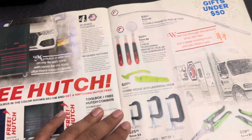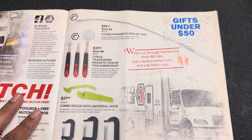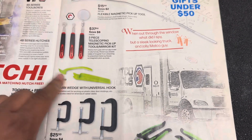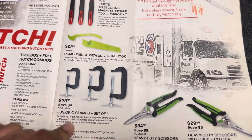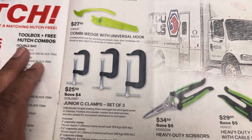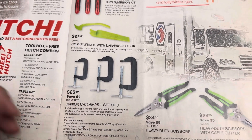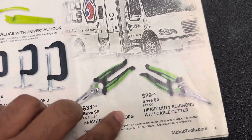Moving on to the next page: $37 for two magnets and a mirror, $15 for a magnetic pickup tool, and $27 for a couple of plastic pry tools — that's definitely overpriced; you'd probably get a 15 to 20-piece set on Amazon for that. $25 for three seat clamps — that's not a bad price, but if you're not using them you can probably find them for two to three dollars each at Harbor Freight, so there's not really much benefit buying them off the truck.